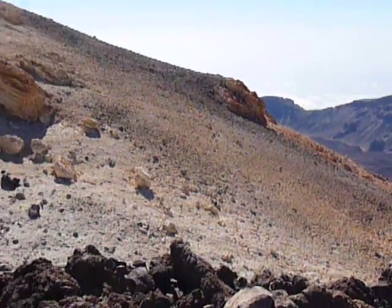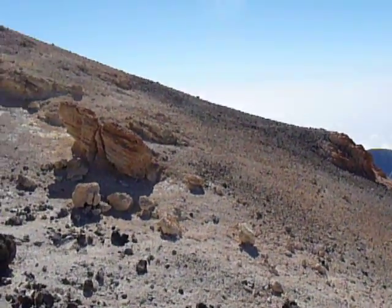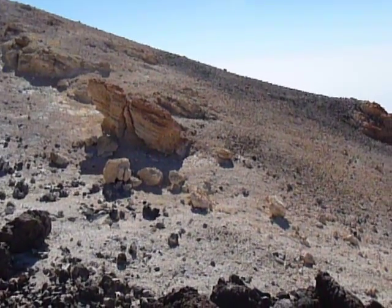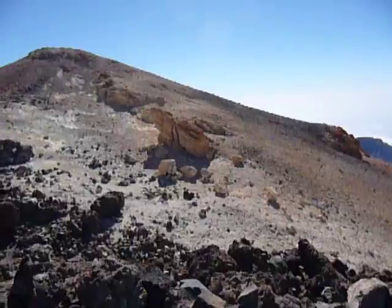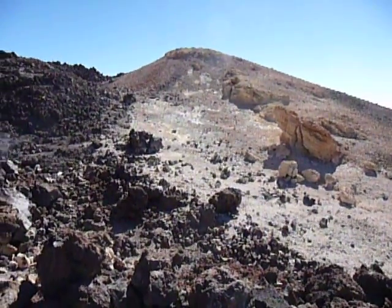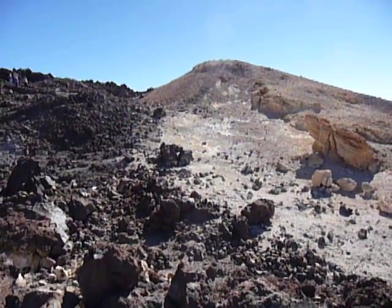To your left here you can see the big patches of alteration which show up near the summit — the big triangular patches. We're now at the top of one of these, and there is a lot of green and yellow alteration from the fumarolic activity here.